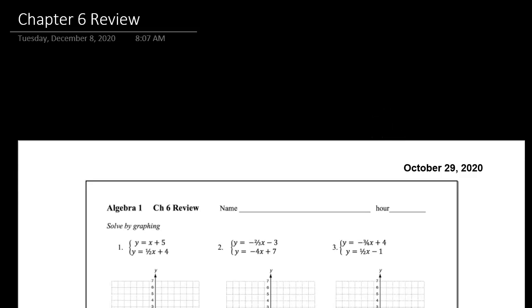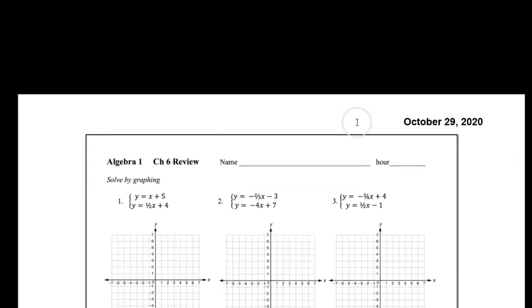We're doing the review today. Basically what most people seemed to like last trimester was for me to just put the review up and us do some of the questions together. We'll just go through questions together, you guys can help me out with them, and we'll see how it goes. If we can see there's something we need more work on, we can try to do that.